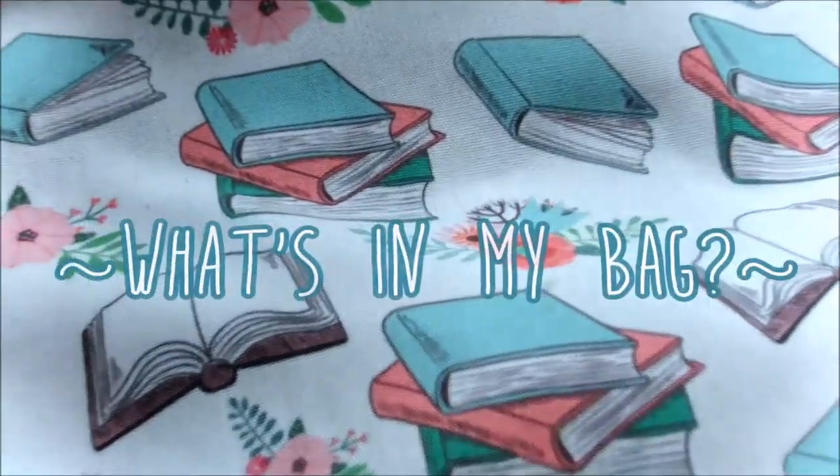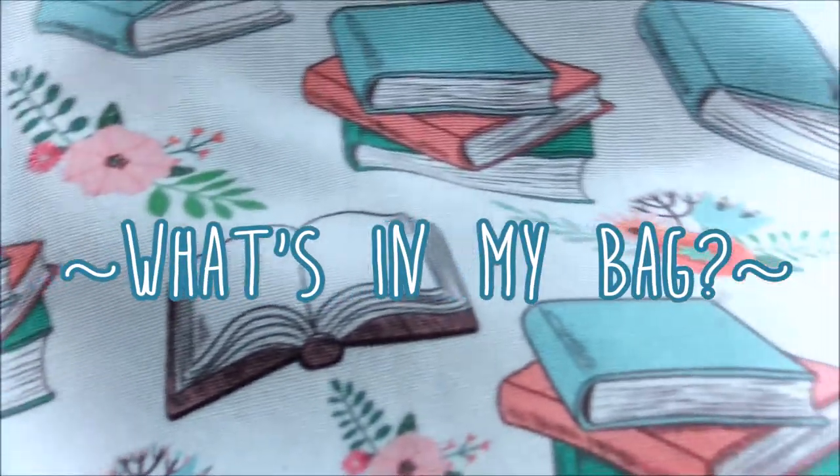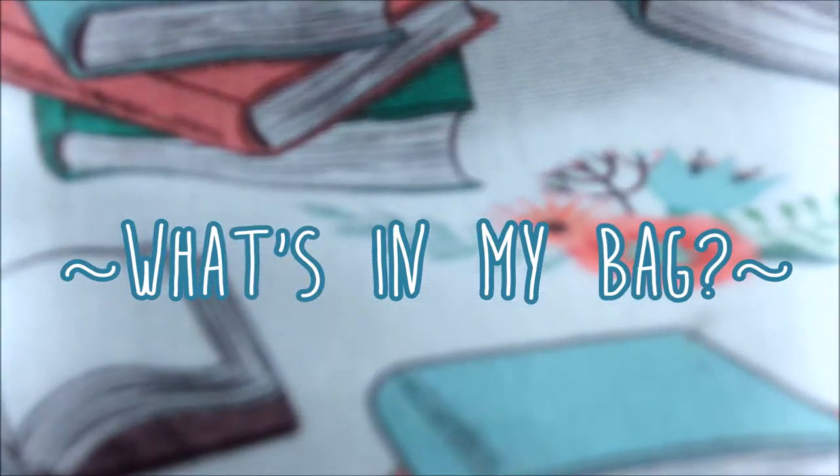I enjoy them. I like to see what people carry in their bags because I'm extremely nosy, I guess. So let's just get into this. So aside from buying books, I love buying bags.